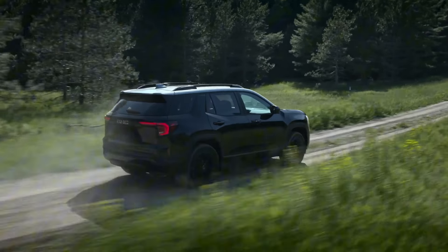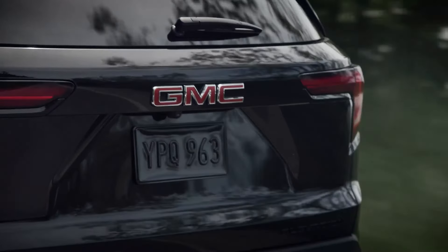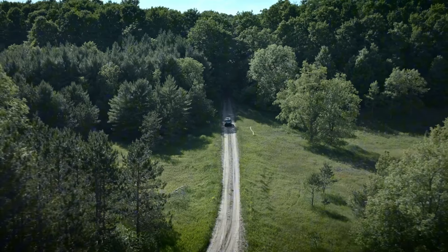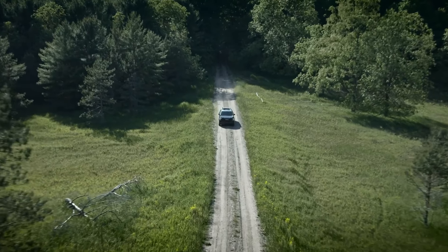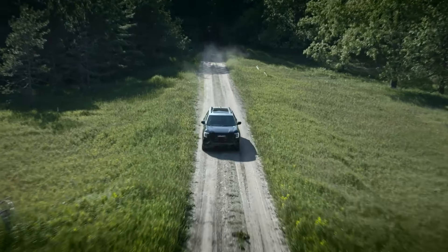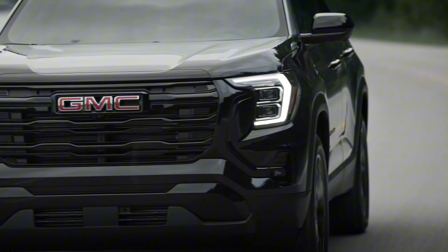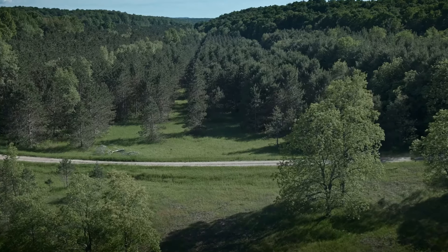Safety is a top priority in the 2025 Terrain, which comes standard with over 15 safety and driver assistance features. These include enhanced automatic emergency braking, front pedestrian and bicyclist braking, and blind zone steering assist. New for this year are intersection automatic emergency braking and rear cross-traffic braking, which add extra layers of protection in complex driving scenarios. Another highlight is the Autosense Power Liftgate, which automatically opens when the key fob is detected nearby — particularly useful when your hands are full and you need easy access to the cargo area.